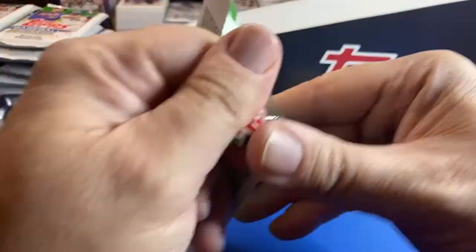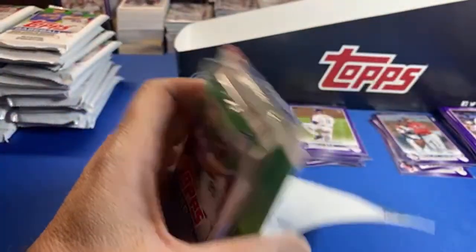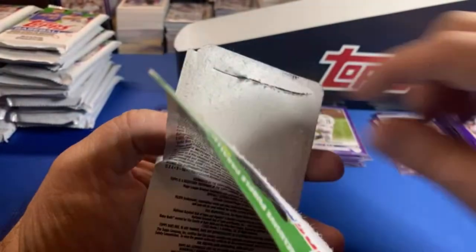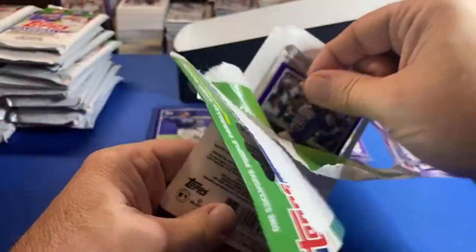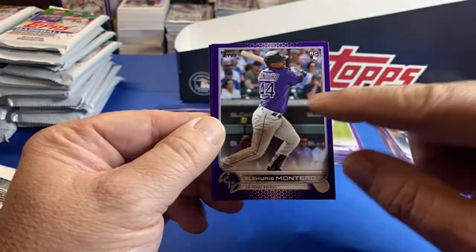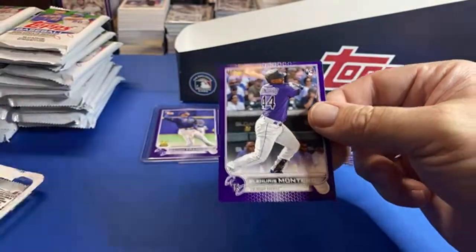Got three more chances — come on Witt, come on Julio, come on Suzuki! Still no base purple Suzuki for the PC. I want to add the purple to the PC; I don't want to have to buy it off eBay. I love this Rockies with the color match — if you're a Rockies fan, that is a cool card. Montero.